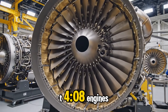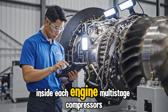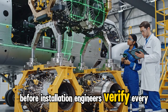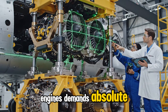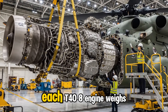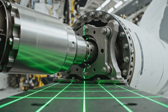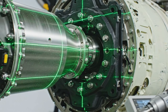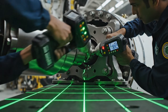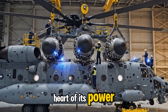These are the GE T-408 engines — three of them power the CH-53K King Stallion. Inside each engine, multi-stage compressors feed air into high-temperature turbines. Each T-408 engine weighs over a ton, so installation requires absolute precision. When the engine meets the mounting bracket, lasers confirm perfect mating and high-strength bolts lock it in place. With all three engines mounted, the CH-53K gains the heart of its power — a triple engine system.